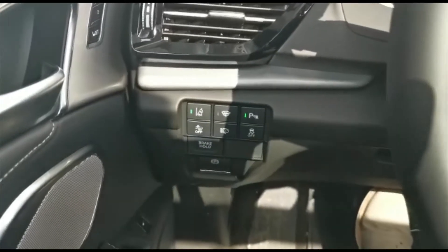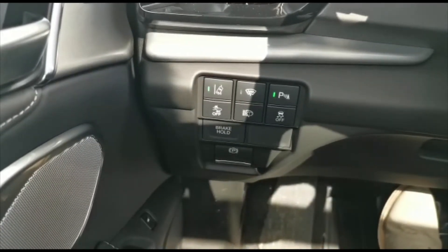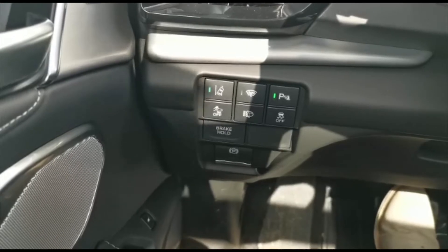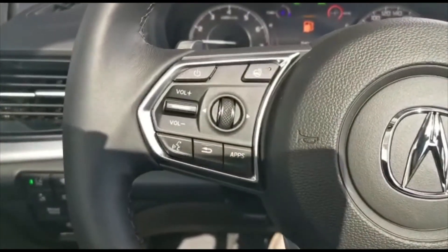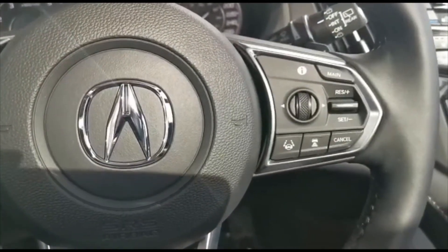The vehicle comes with all these safety features including a lane departure system, backup sensor, and forward mitigation system. You've also got your handbrake and brake hold button. On the left-hand side, you've got your heated steering wheel and stereo controls. On the right-hand side, you've got your adaptive cruise control and lane assist system.